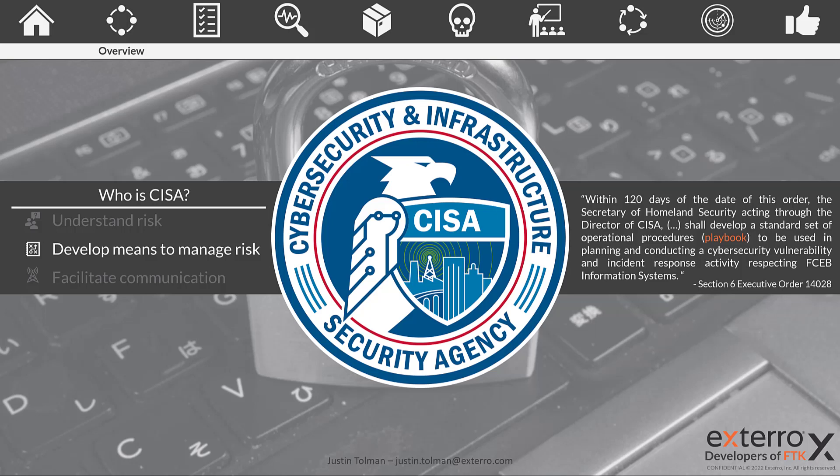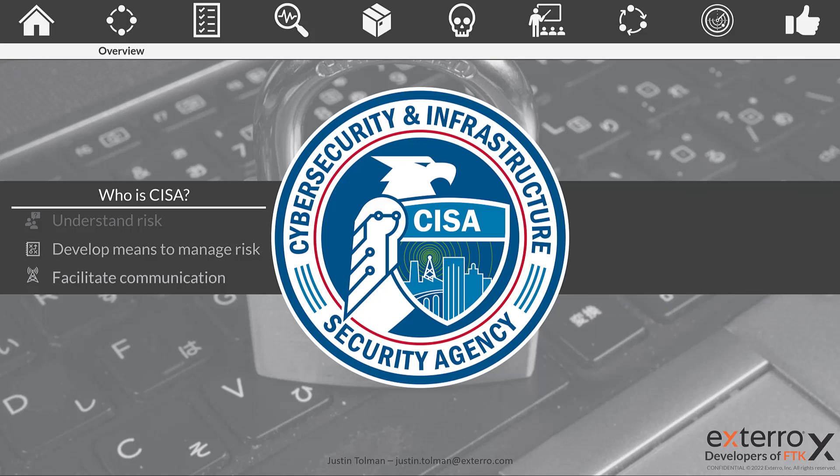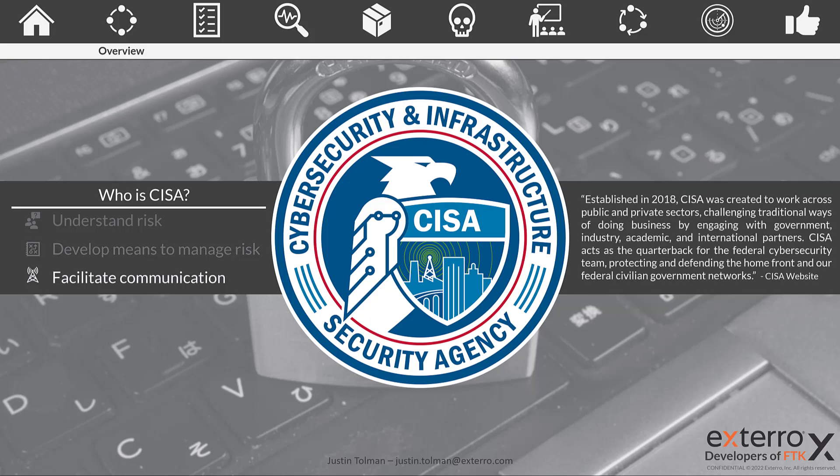An executive order activated CESA and gave them a deadline to develop a playbook outlining how to conduct cybersecurity investigations. They were only given 120 days from the date of the order, which was back in May of 2021, and were tasked with developing a standard set of operational procedures — which is exactly what we're going to discuss in this series. One of the big focuses is communication, which you're going to hear a lot about in the industry right now.